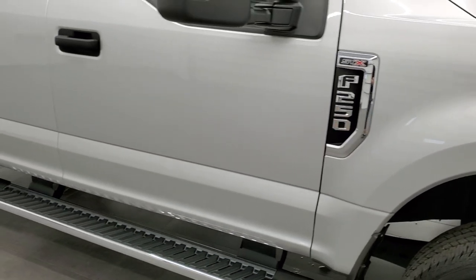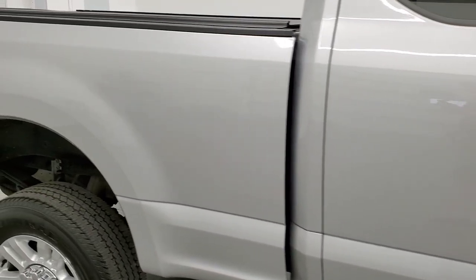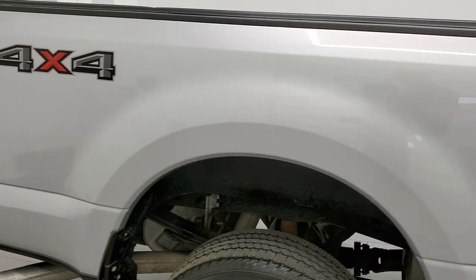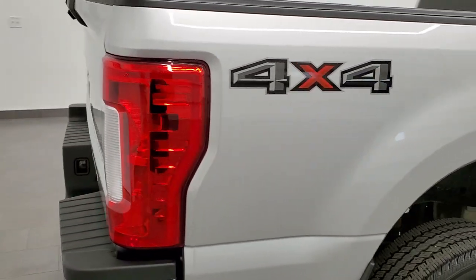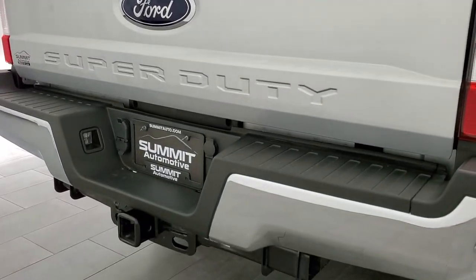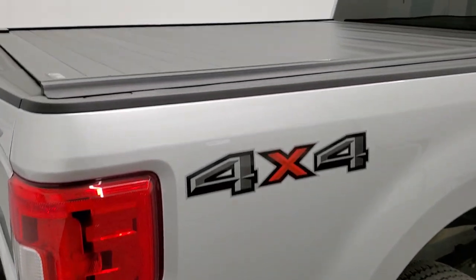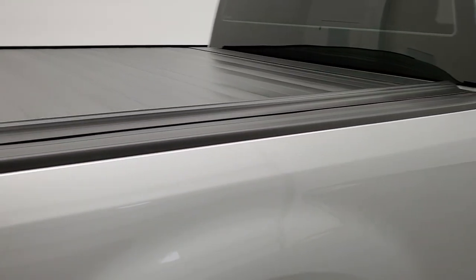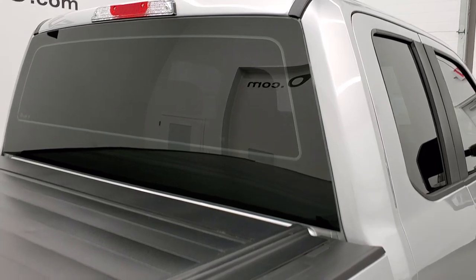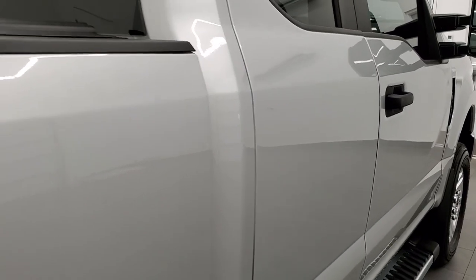As you go down this side of the truck, take note of how clean the body is and how reflective and mirror-like that paint is. We take these HD videos so if you're far away or cannot make the trip down but you're still interested in purchasing, you can see the truck, hear the truck, and have confidence in the vehicle before you even get here. When you do get here, there are absolutely no surprises and you can make a smart and informed buying decision from the comfort of your own home.